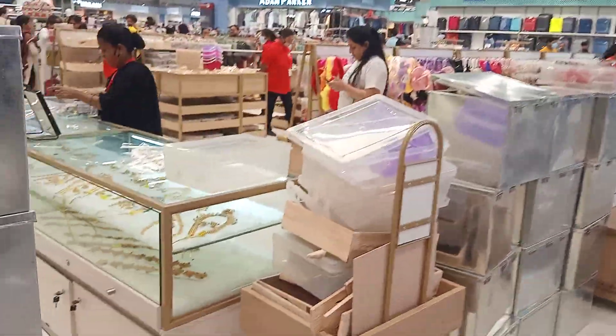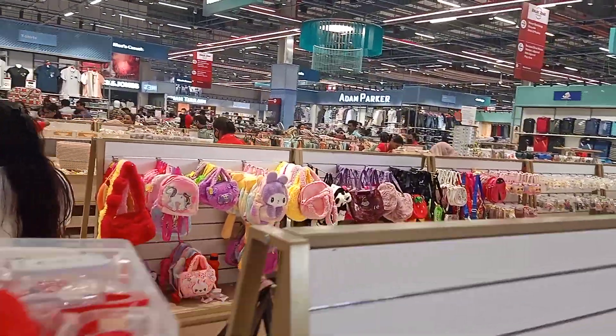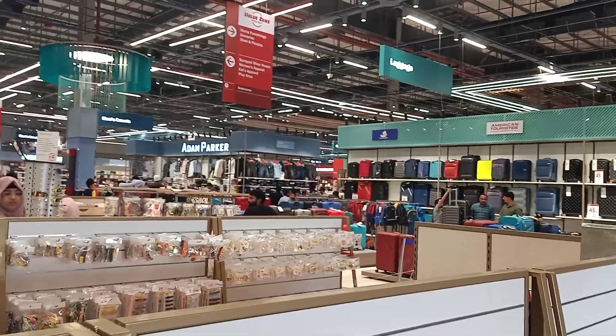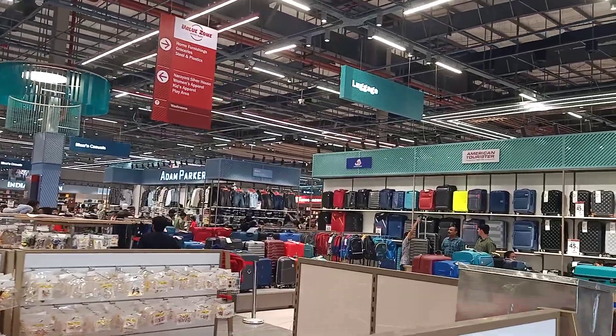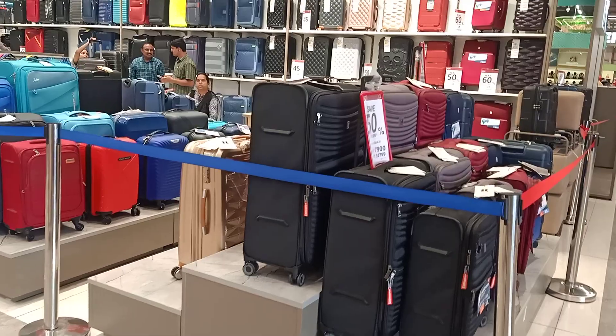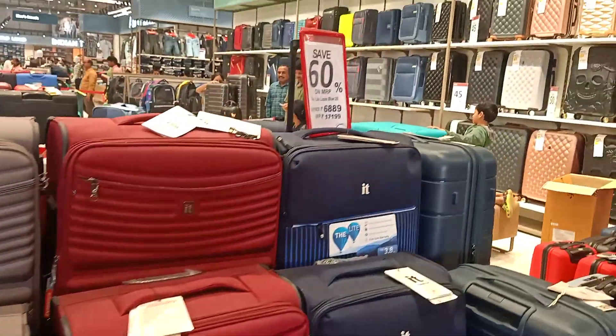Next, fashion accessories. Here are some little bags, baggages, and some luggage trolleys. There are some discounts here — 50% discount, 60% discount.